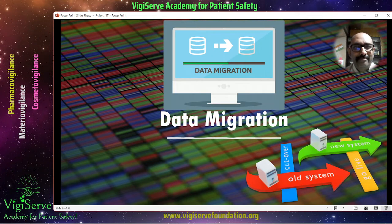Then comes data migration. IT plays a very important role in data migration. Sometimes you want to upgrade your systems — old version of the safety database to new — and you may need a data migration. In case of mergers and acquisitions, you have safety data from the previous company and need to migrate it into the parent database. This can even happen when you acquire products, as safety data comes along. This will also apply to the medical information database or the quality complaint database.